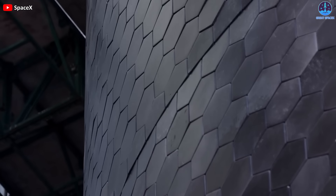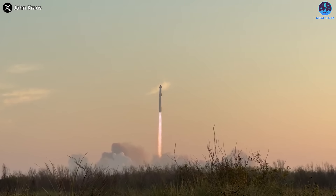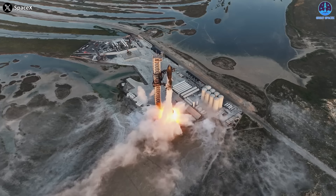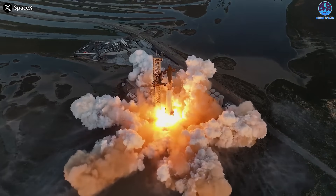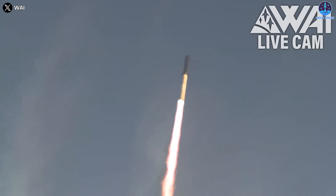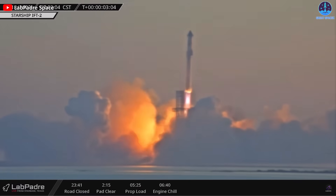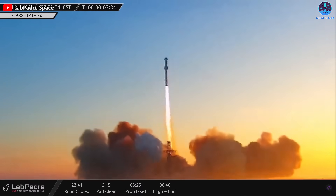The problem of missing TPS tiles on SpaceX's Starship rocket is not new, but it seems to have reached a critical juncture. On Saturday morning, the steel giant, which stands at more than 120 meters and is the most powerful rocket ever built, soared over the South Texas coast in a spectacular display of engineering and beauty. But as stunning as the sight was, it also revealed a serious flaw in the rocket's heat shield.